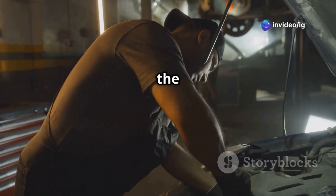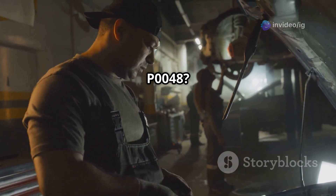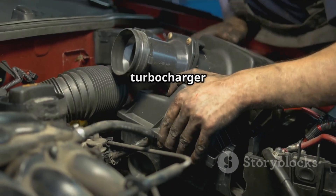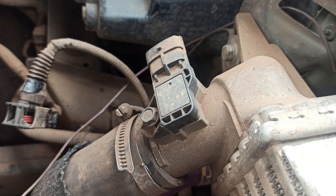Where is the turbo boost control solenoid located for P0048? Typically, it is mounted near the turbocharger or on the intake manifold. In some vehicles, it is attached to the wastegate actuator or an external vacuum control module. And in diesel engines, you might find it near the intercooler piping. The boost pressure sensor is found on the intake manifold or intercooler piping, and it works alongside the solenoid to regulate boost levels.